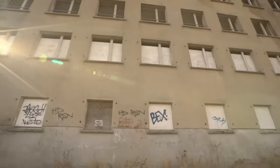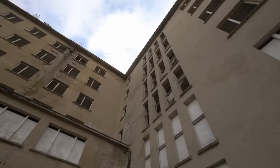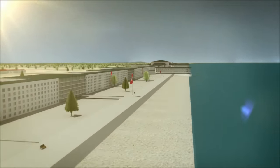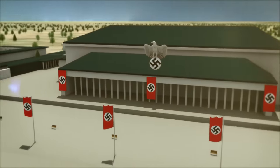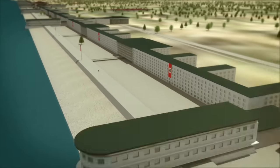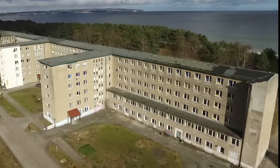Did you know that Adolf Hitler had it built as a propaganda project in 1936? The building's developer was the NS organization KDF — Strength Through Joy — whose goal it was to create a holiday resort for 20,000 Germans. Eight blocks were built along the coast from 1936 onwards, and a gigantic festival hall was also planned, but it was never constructed. Holidaymakers also never arrived, as in 1939 the Second World War broke out and the project had to be stopped.